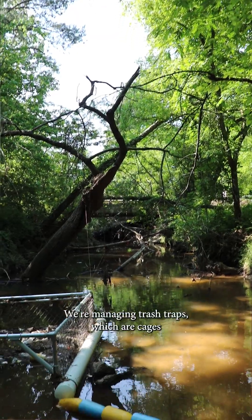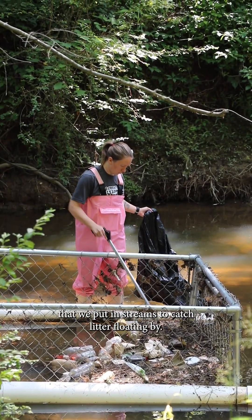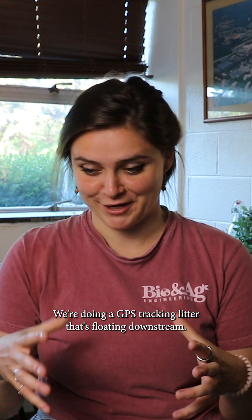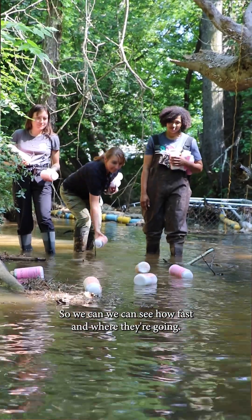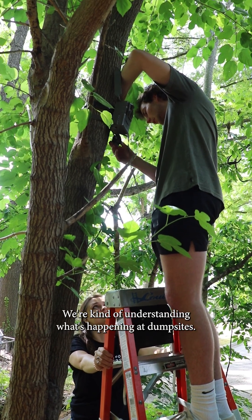For this project there are a lot of different components. We're managing trash traps, which are cages that we put in streams to catch litter floating by. We're doing GPS tracking of litter floating downstream so we can see how fast and where it's going. We're doing microplastic testing to understand the plastic load in our streams. We're doing road surveys and understanding what's happening at dump sites. All of these components are being put together so we can understand the issues of plastic pollution and explore different interventions to implement, test, and trial to see what works.